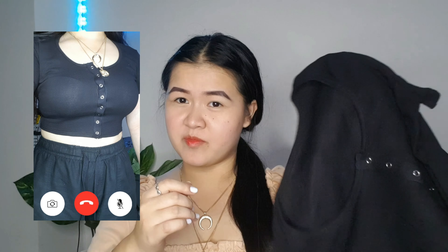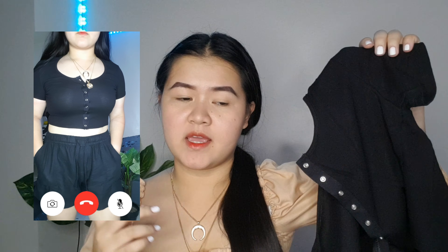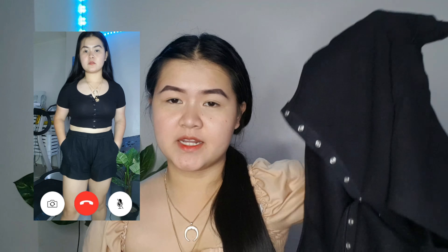I also got myself this round neck black crop top with buttons at the center of it, but you can actually detach them. They have purple, blue, white, but I decided to get the black one, and the reason why I got this one is that this is so easy to pair with anything and make it more not basic. This is actually in large size.